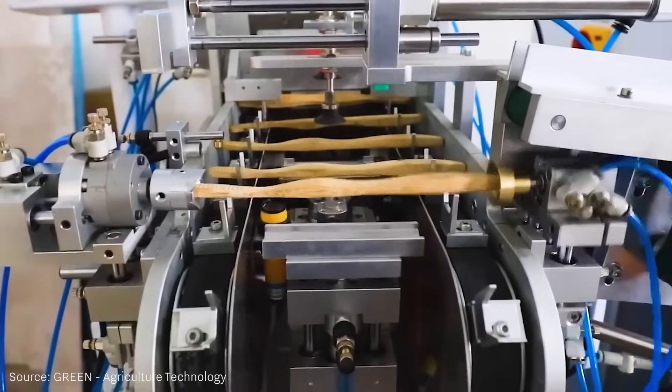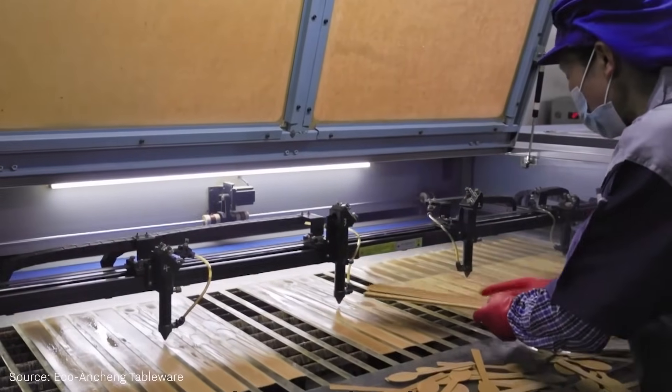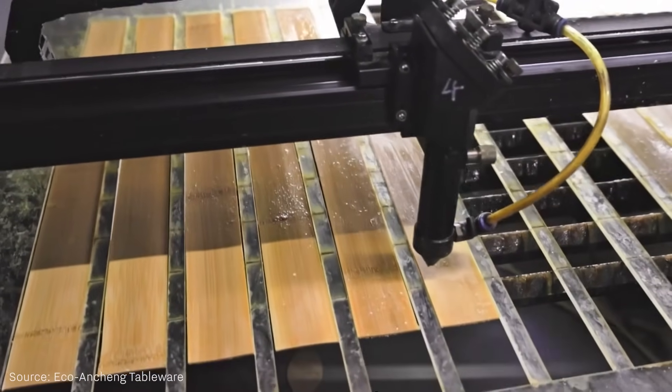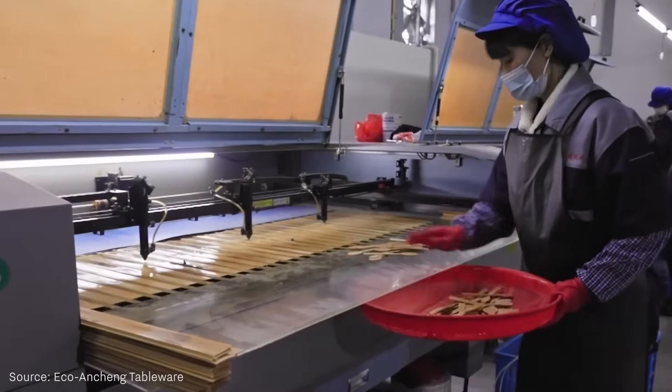The European Union is preparing stricter regulations on bamboo composite materials in contact with food. To prevent consumer deception, agendas include clearly stating material components on labels and limiting the use of melamine-containing products.